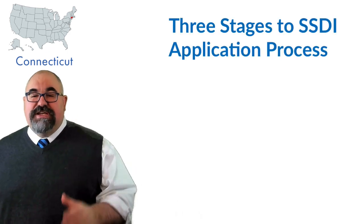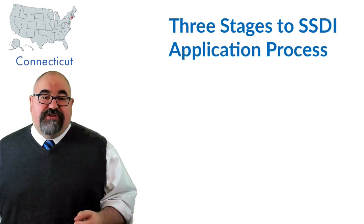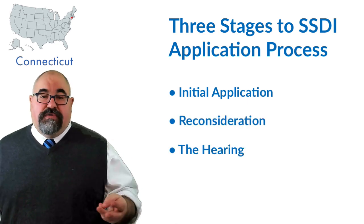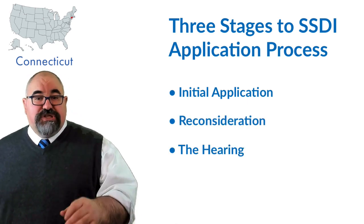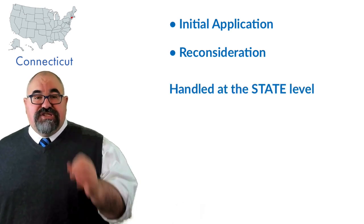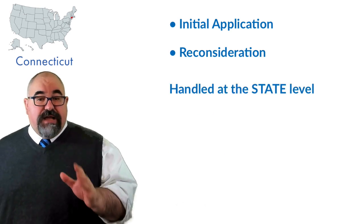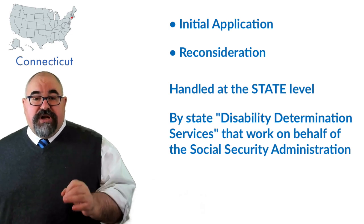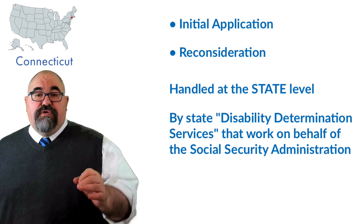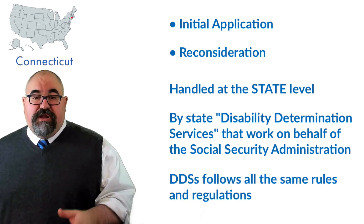There's basically three steps in the SSDI application process: the initial application, reconsideration, and the hearing. Those first two steps — the initial application and reconsideration — are handled at the state level. They're run by state-run disability determination services who work on behalf of the Social Security Administration and who follow all their rules and regulations.